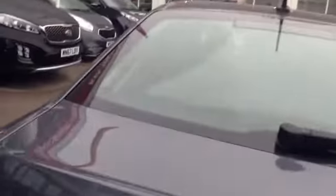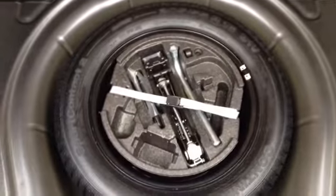Taking you inside now to the boot, you can see the vehicle has a nice deep boot space and also has the option of 60/40 rear folding seats. This vehicle also has a spare tyre.